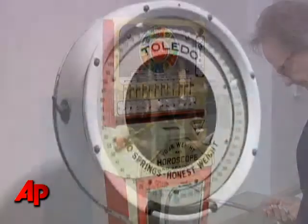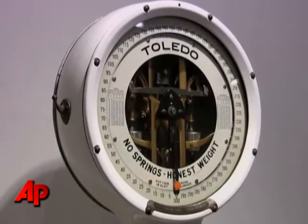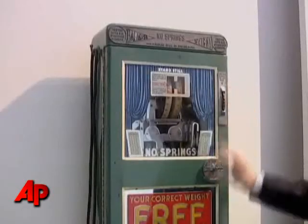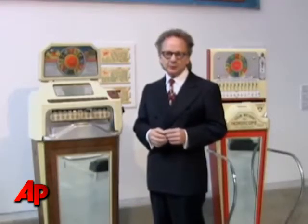It was the primary way people weighed themselves up until about the late 40s, early 50s. Up until that time, it was the doctor's office or a public weighing machine if you wanted to know how much you weighed.